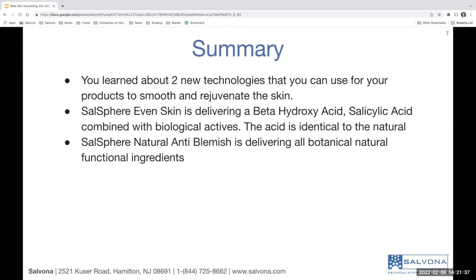The second product is Salosphere Natural Anti-Blemish. This is a cosmetic product — it's not qualified to be OTC because it doesn't have a significant concentration of any drug. There is not enough drug to treat acne. The salicylic acid is present in a very, very low concentration, so it cannot be qualified as an anti-acne solution at all.